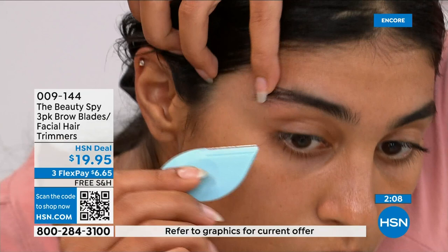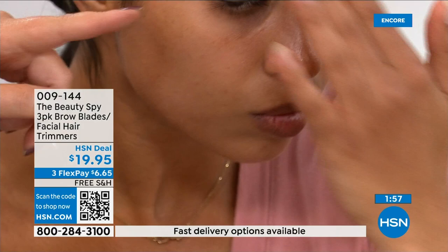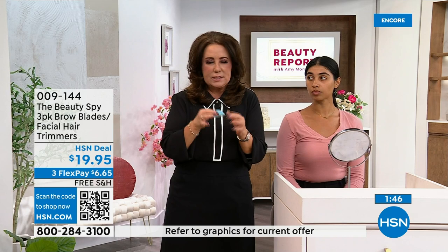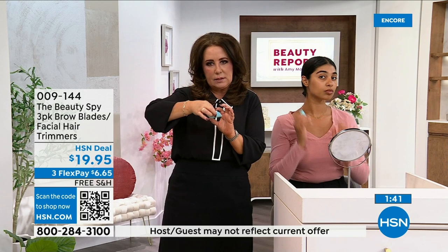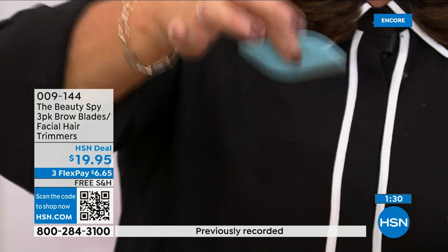When you get these home, the first thing you're going to notice is the quality. Unlike ones you may have tried before that left you disappointed because they're flimsy and you'd throw them out — everything about this feels top notch. There are little indentations so they're ergonomically set so you can literally hold them perfectly.